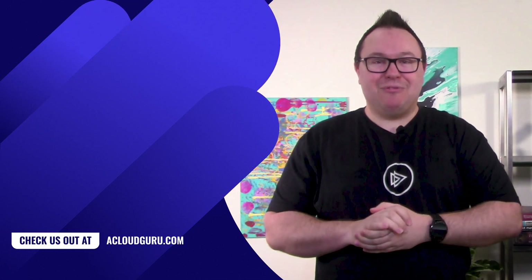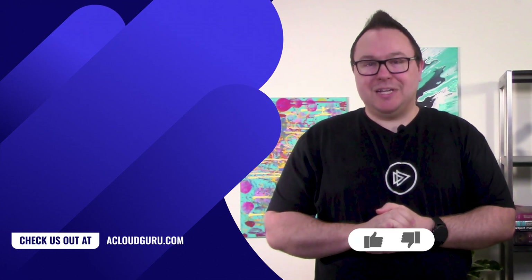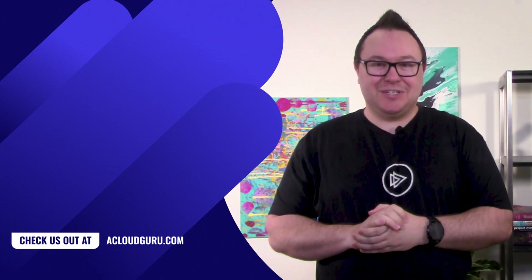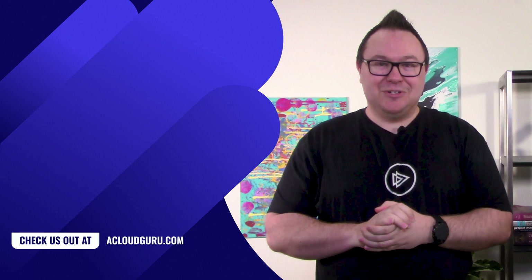Well, that's a wrap for today everyone. For more awesome updates on all things Azure, be sure to tune in again to next week's episode. Until then, keep being awesome Cloud Gurus.